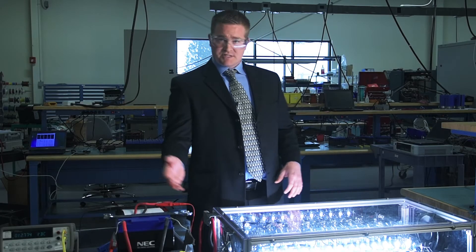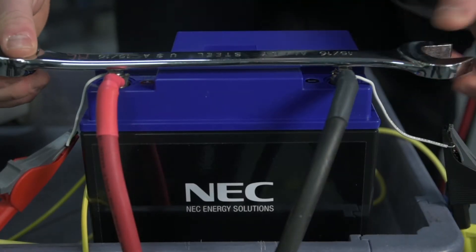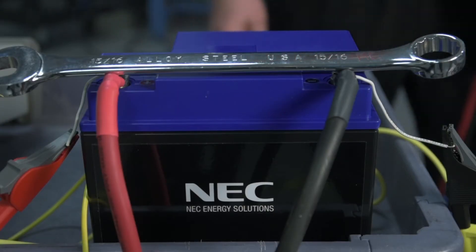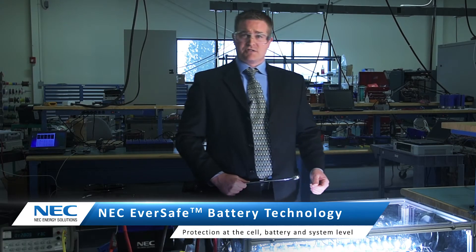Currently there's about 75 amps flowing from this battery, which I will accidentally short using this wrench. I can leave this shorted as long as I want, because this is one of the designed-in safety features of this product. When I remove the short, it repowers the load.